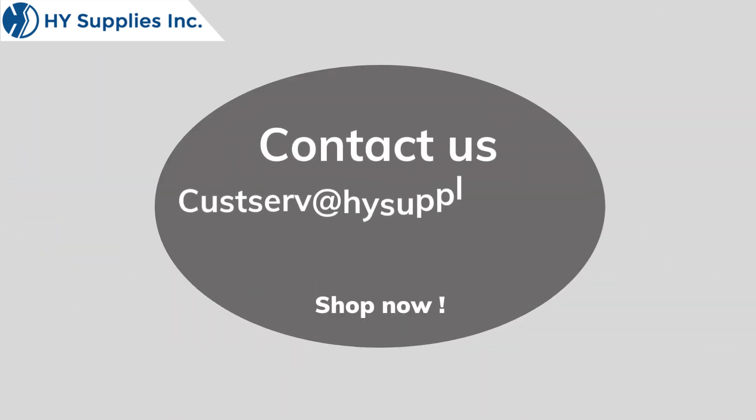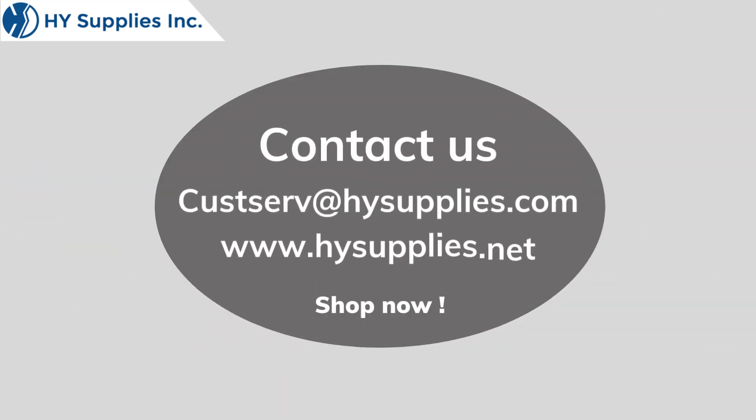For more information, contact us at cusserve@highsupplies.com. Please log on to www.highsupplies.net. Shop now at www.hicsupplies.com.